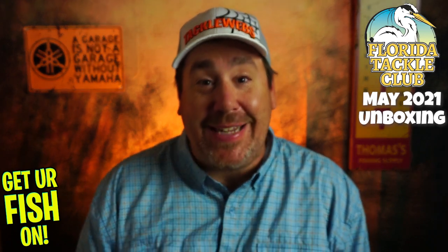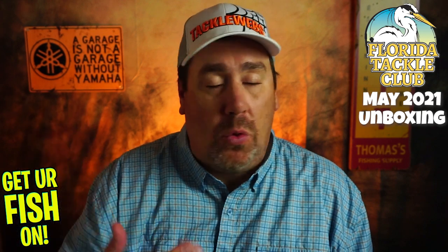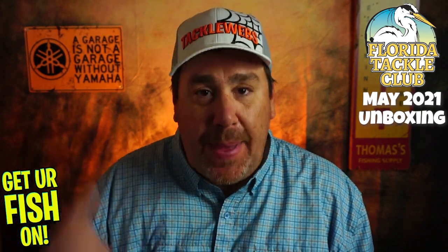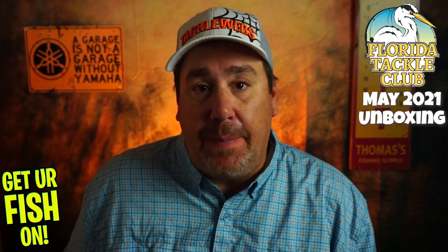Hey guys, welcome back. It's that time — quite possibly the best box on the market. There's others that claim to be the best, and there's others that are very good, but none of them compare to this one.